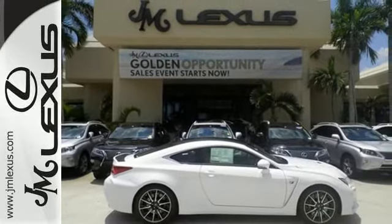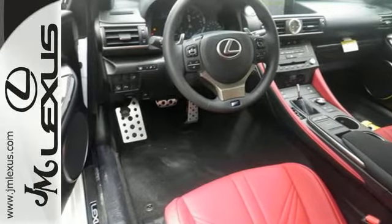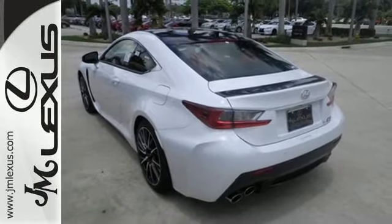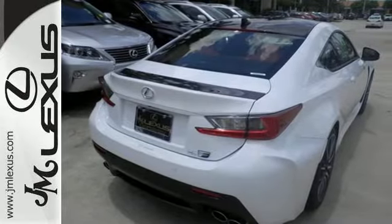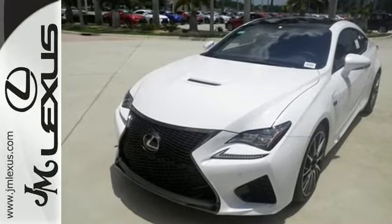The sound of the specially tuned throaty engine as you go 0 to 60 in 4.4 seconds. The look of the low-profile body, LED headlamps, and customizable full-color LCD gauge cluster. It's a complete experience of what race-inspired means to Lexus.